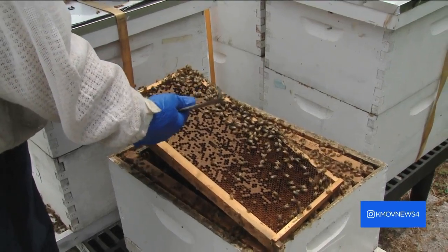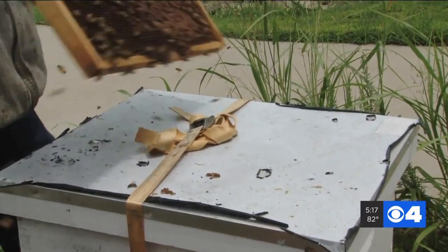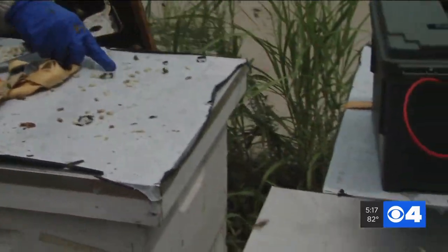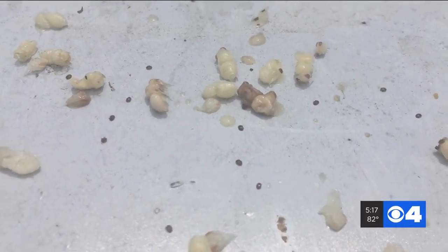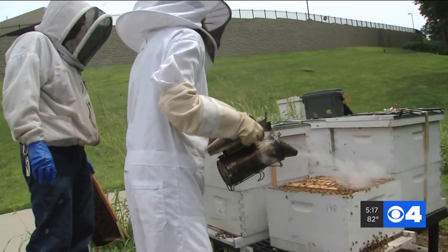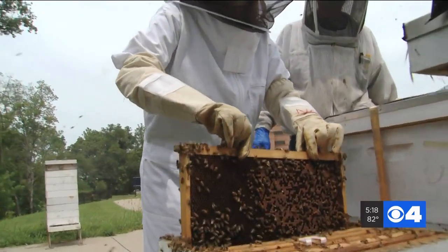This has high mite loads, so these are all damaged pupae. Shaking out one of the frames shows us what these mites look like — there are dozens of them. Those tiny black specks you see, those are the mites. I had the chance to try my hand at beekeeping by smoking the bees, which helps calm them, and even pulling out a frame to inspect for mite damage.